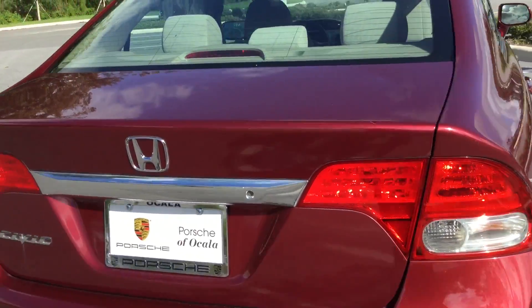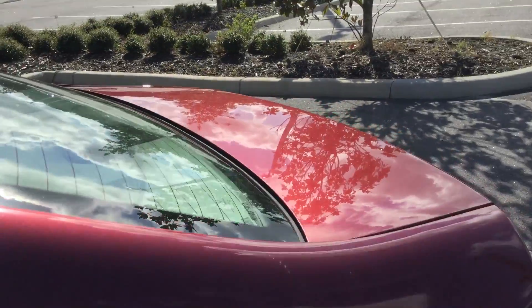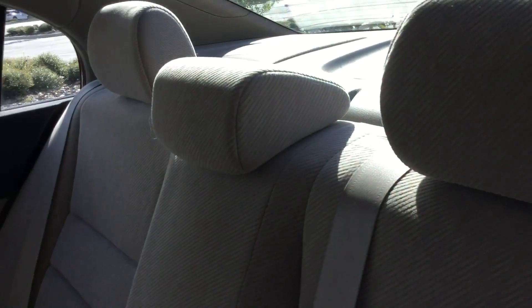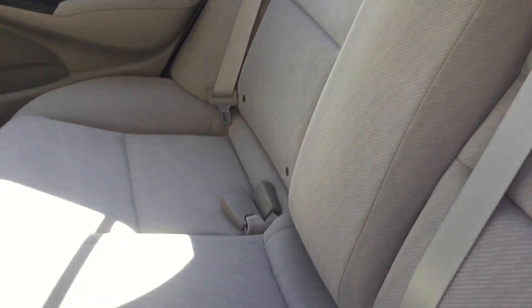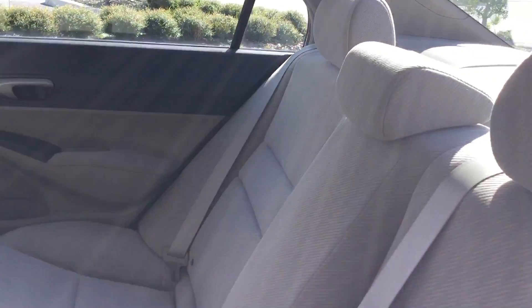It's immaculate inside and out. Let me go ahead and go into the vehicle so I can show you what it looks like inside as well. Now first of all the back seat — look at this back seat. It's in perfect condition and whoever did have this took very good care of it.